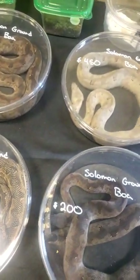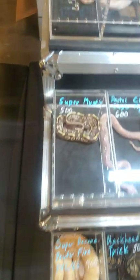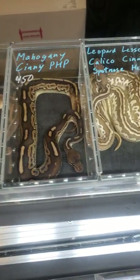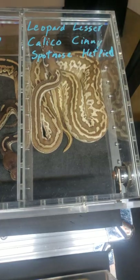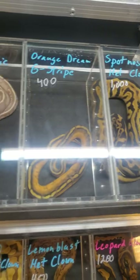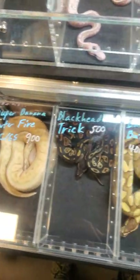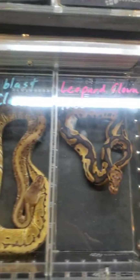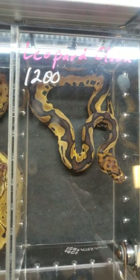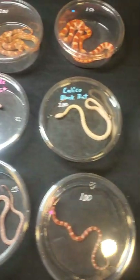They do ship — if you see anything here, get a hold of them from the card. They have BPs as well. And they are the only vendor in the entire place with a clown — a visual clown. Two male pastels and the only female clown in the entire show.